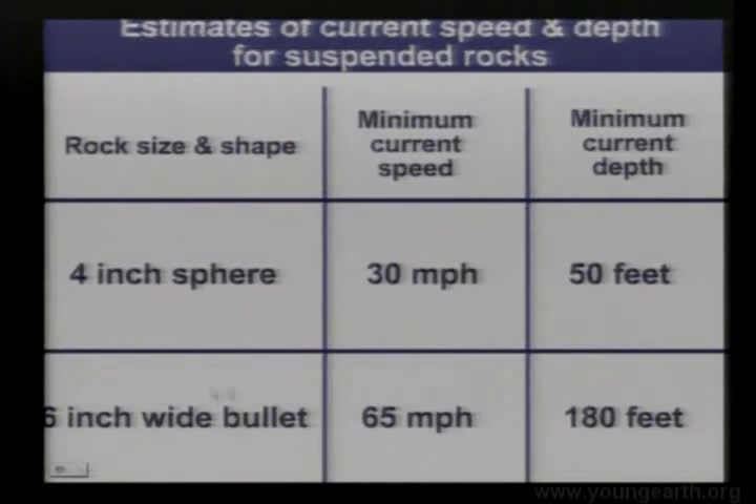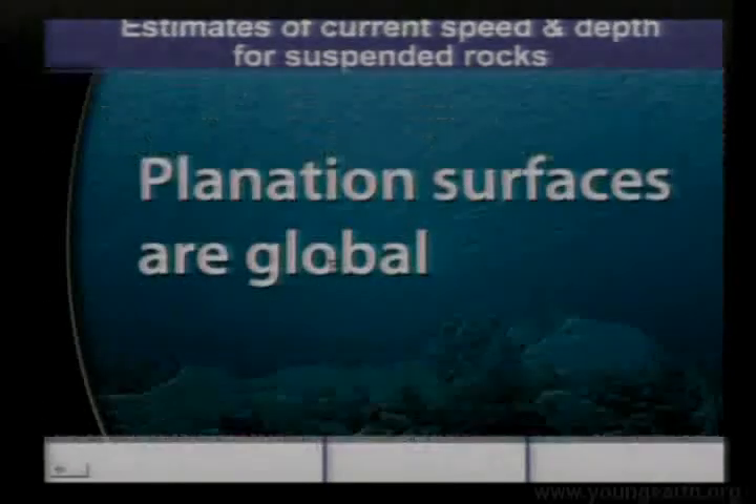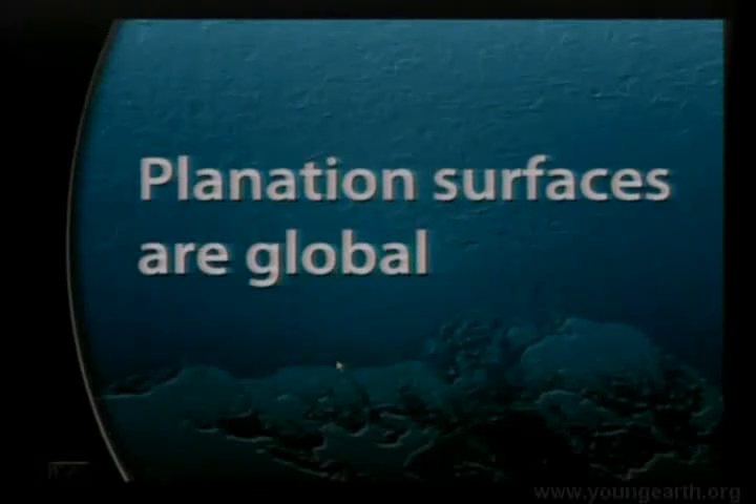Based on open channel flow equations in civil engineering, here are the minimum current speeds and minimum water depths coming off the Rockies. For a 6-inch wide bullet-shaped rock — the largest we think could be carried up before crashing down — we got minimum current speeds of 65 miles an hour and minimum current depths of 180 feet. We're talking about floodwaters washing off the Rockies, moving at high speeds. 65 miles an hour is about three times the fastest flash floods on Earth on a steep slope. We're talking about powerful currents — the draining of the floodwaters off the land. Objective evidence.